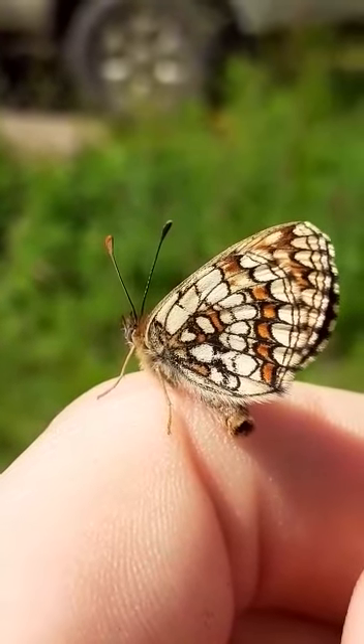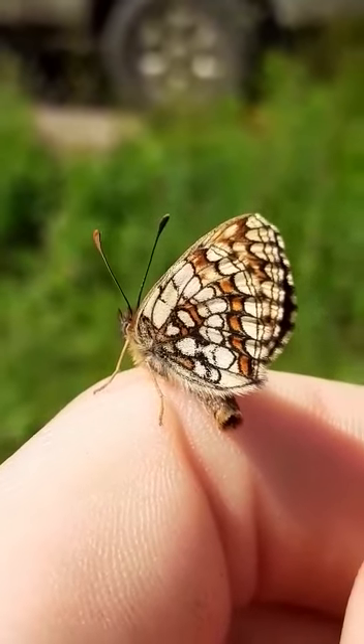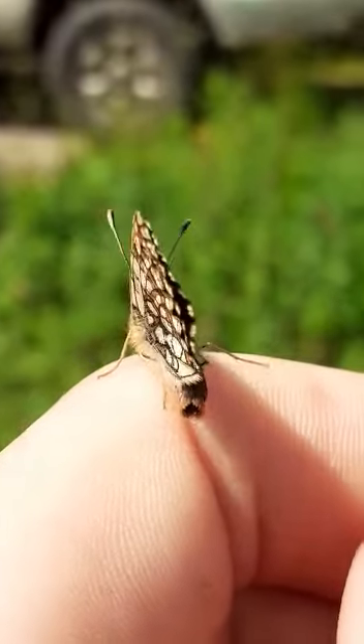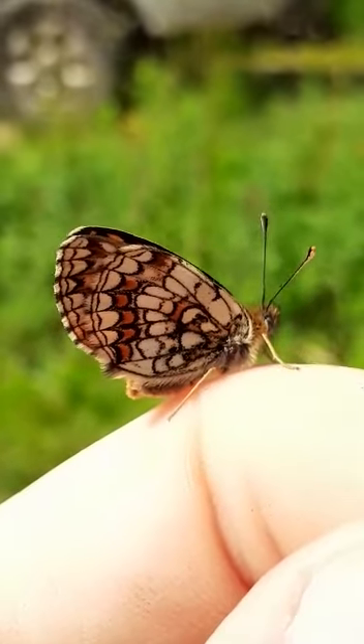Driving along the main track to go and check on some things, do some work, but coming into the peak flight period for the Heath Fritillary Butterfly, which is this — one on my finger right now.